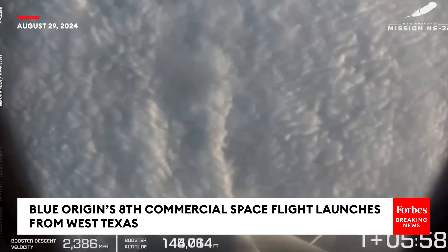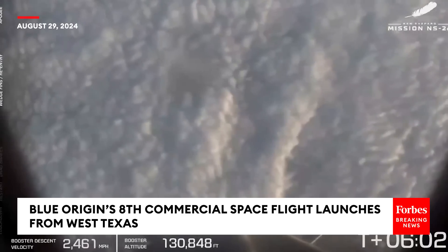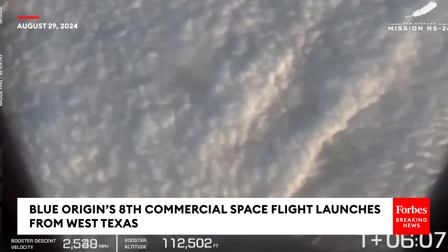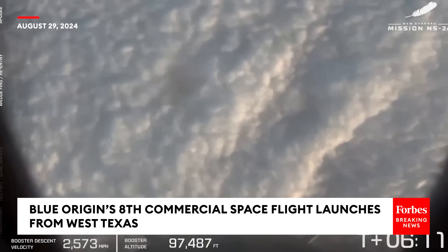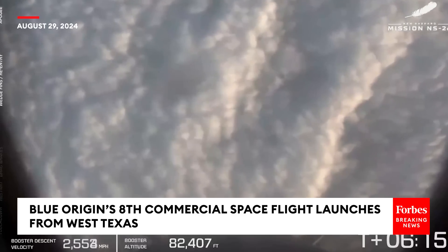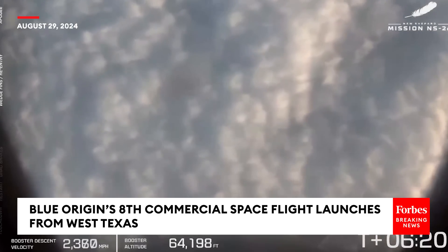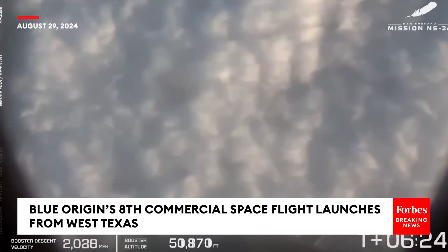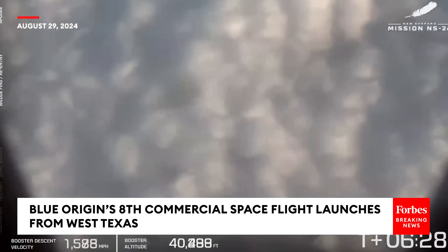Phoenix, report status. All six astronauts are back in their seats and the booster is screaming on home.